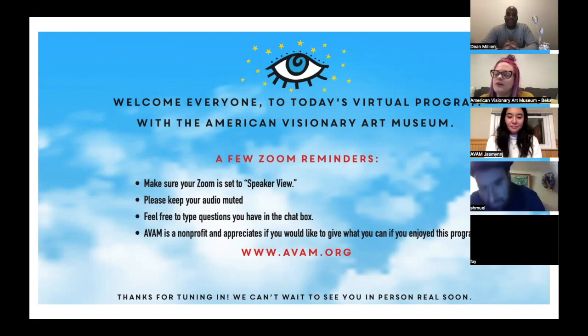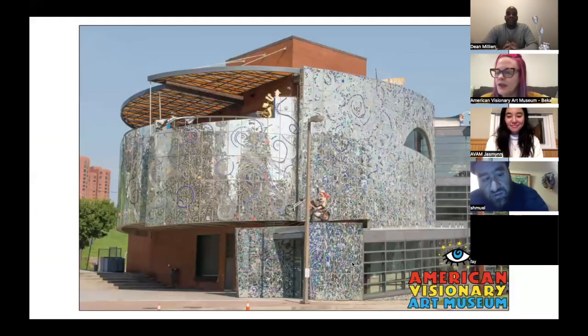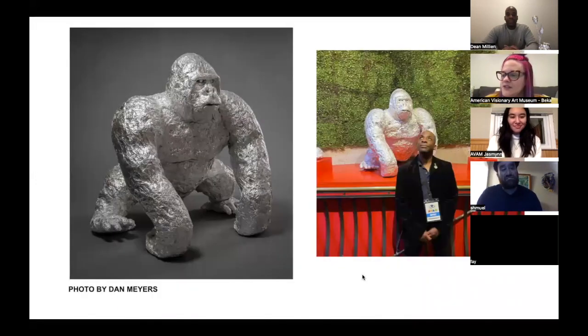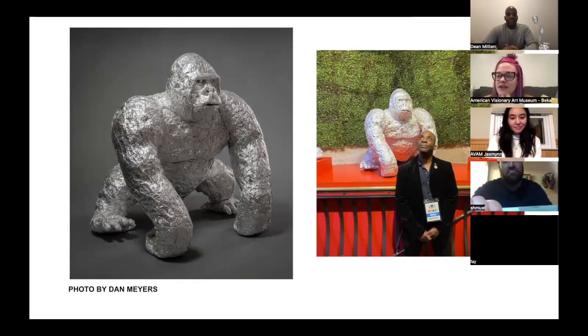Summertime is a gallery, studio, and residency program for artists — we have a link at the end of the program. At the end we'll have time for questions, so drop those in the chat. Artist Dean Million is featured in AVAM's current mega exhibition, 'Abundance: Too Much, Too Little, Just Right,' which explores what lies at the heart of deep satisfaction, productive happiness, and gratefulness both individual and collective.